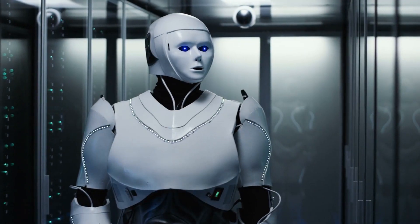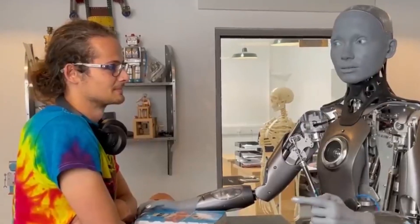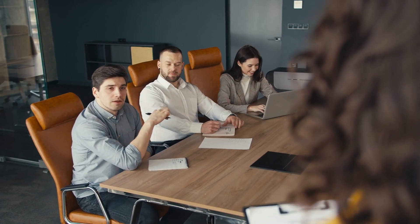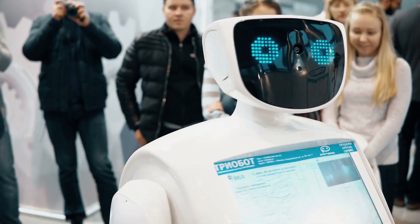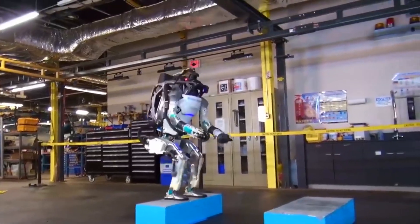The success of the TeslaBot and other humanoid robots ultimately depends on their acceptance and integration into society. Like any innovative technology, the early stages may be met with skepticism and anxiety. However, education, ongoing communication, and public participation can help shape the public image of humanoid robots, fostering understanding and trust in this new era of automation.